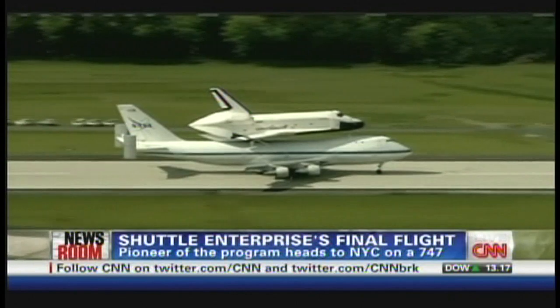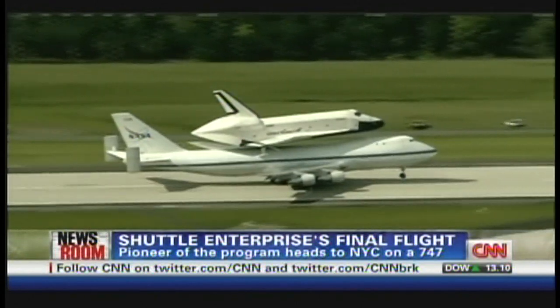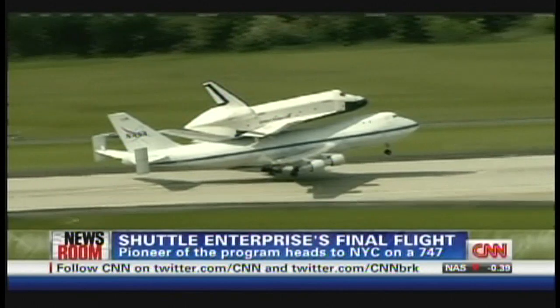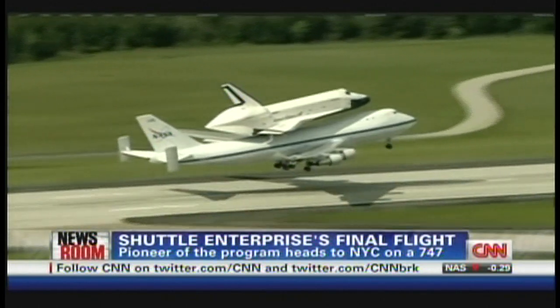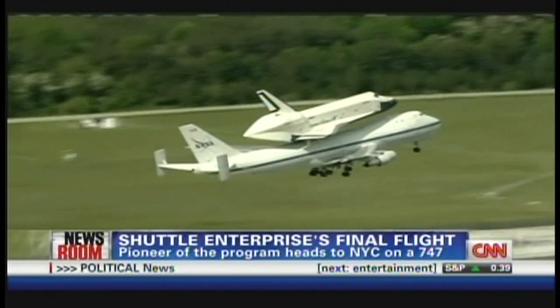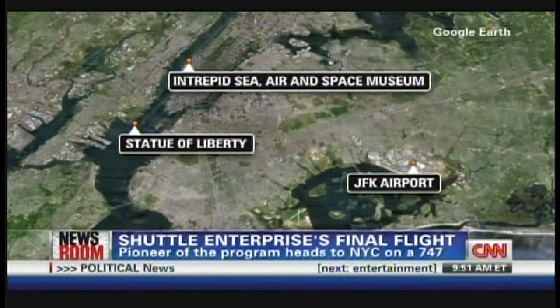Space Shuttle Enterprise — on top of a Boeing 747 — took off just about 20 minutes ago from Dulles International Airport in Virginia. It's on its way to New York City. What a beautiful takeoff it was. It looks kind of lumbering from this shot, but we assure you it was going faster than it looks. It will make its way to JFK Airport and should land at 11 o'clock Eastern time, but you never know.